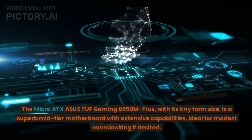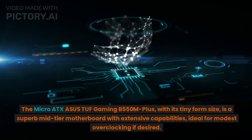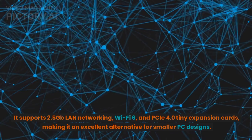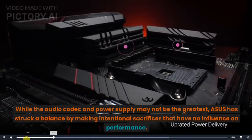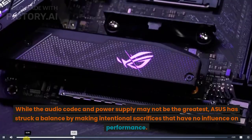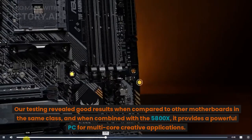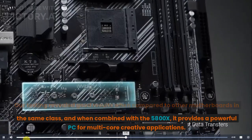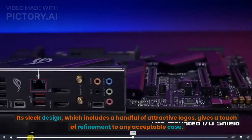Number 2: Asus TUF Gaming B550M Plus. The Micro ATX Asus TUF Gaming B550M Plus, with its compact form factor, is a superb mid-tier motherboard with extensive capabilities, ideal for modest overclocking. It supports 2.5Gb LAN networking, Wi-Fi 6, and PCIe 4.0 expansion cards, making it an excellent alternative for smaller PC builds. While the audio codec and power delivery may not be the greatest, Asus has struck a balance with intentional trade-offs that don't influence performance. Testing revealed good results compared to similar motherboards, and combined with the 5800X, it provides a powerful PC for multi-core creative applications. Its sleek design, including attractive logos, adds a touch of refinement to any suitable case.